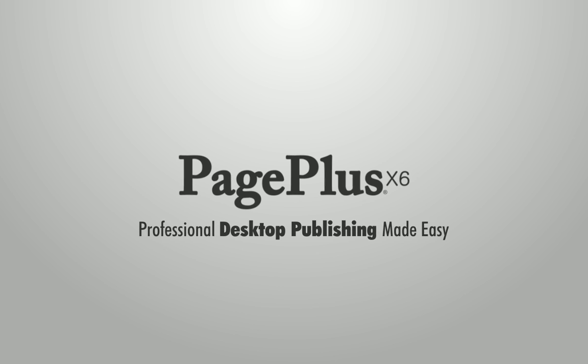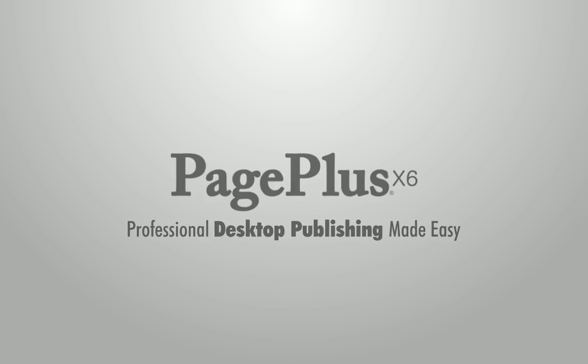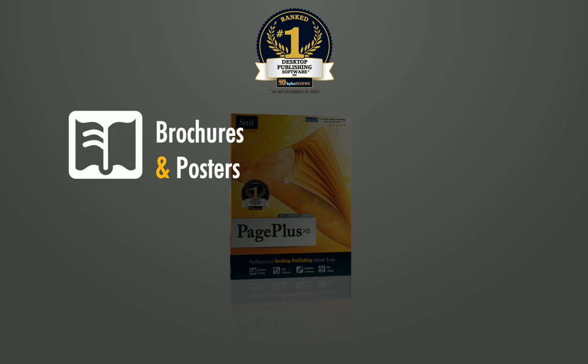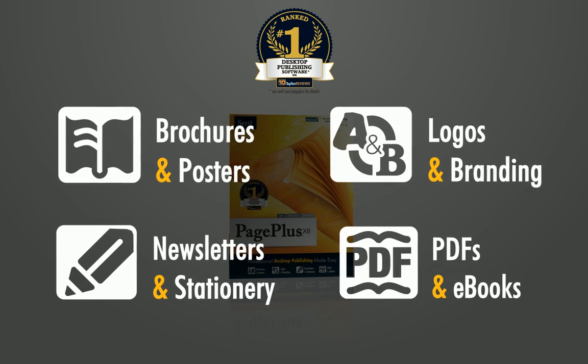Page Plus X6 is professional desktop publishing made easy. Page Plus is the number one design package that offers businesses all they need for inspiring promotional print materials, full PDF editing, and ebooks or other digital documents.